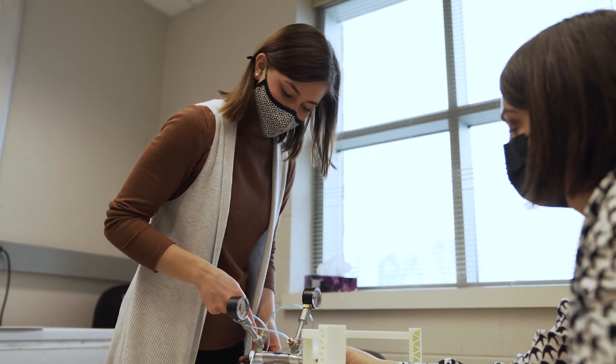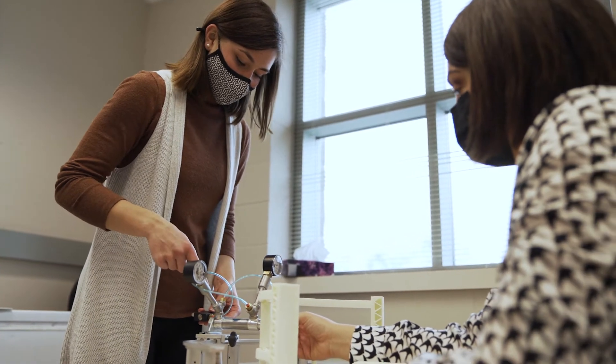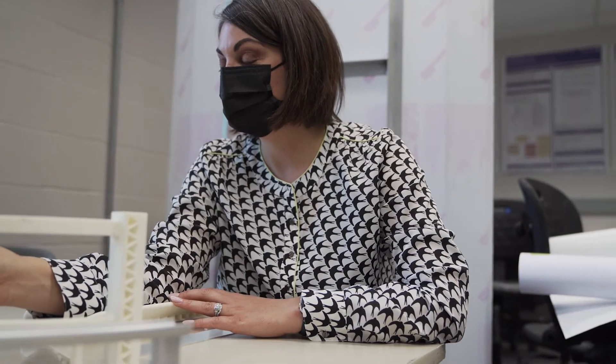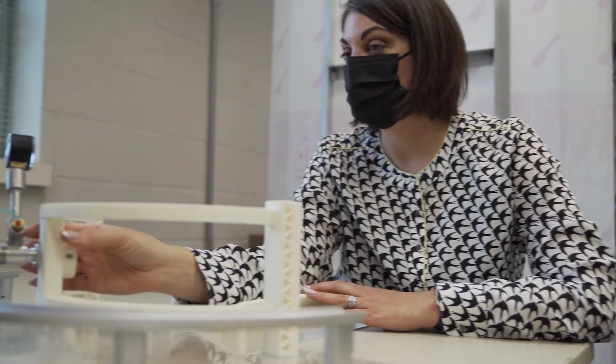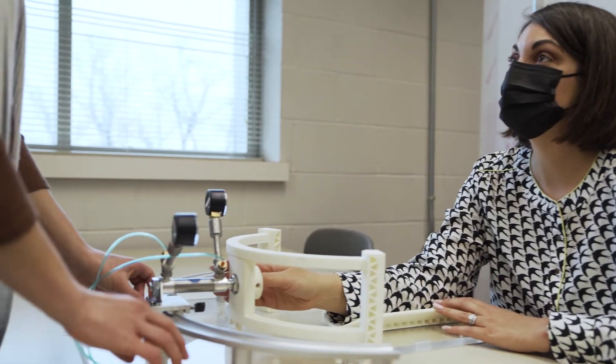Anywhere else in Canada cannot compare to the resources we have at Western for biomechanics. We have the largest hand and upper limb center in Canada here in our hometown of London, and we have Robarts Research Institute which has all the best imaging, and then this mega powerhouse at Western Engineering which has so many great resources relating to materials testing, implant design, and manufacturing.